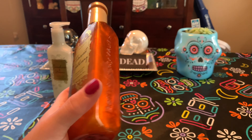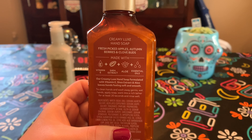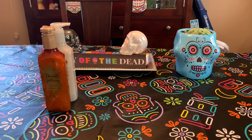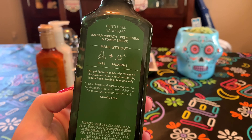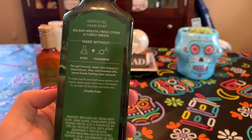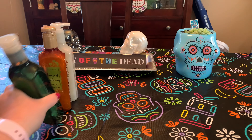Harvest Gathering — I'm going to put this one out for Thanksgiving or closer to Thanksgiving. It's fresh-picked apples, autumn berries, and clove buds. It's a really lovely fall scent. Winter Citrus Wreath in the Gentle Gel — Balsam Wreath, Fresh Citrus, and Forest Breeze. Super Christmassy! I love it. The green looks very chic with the gold. Love it.